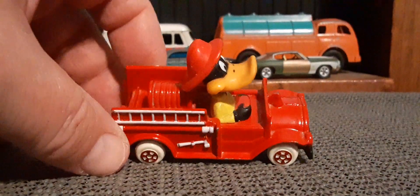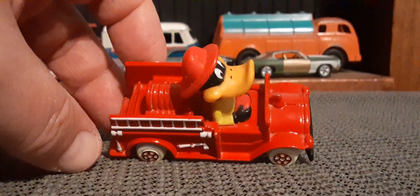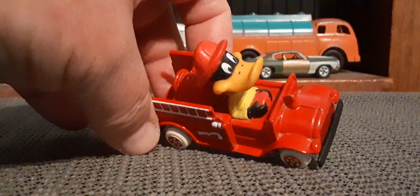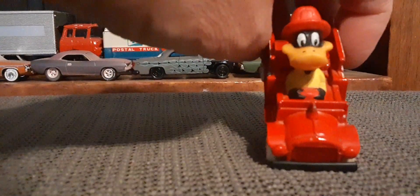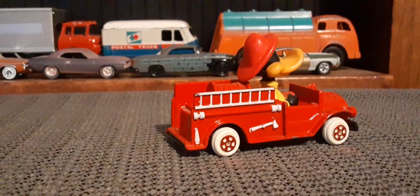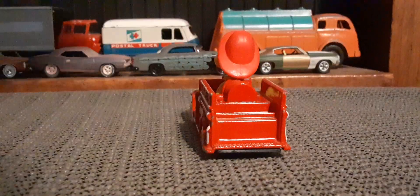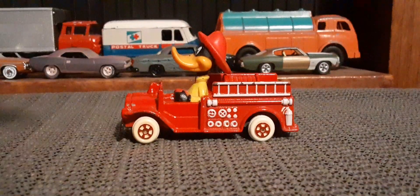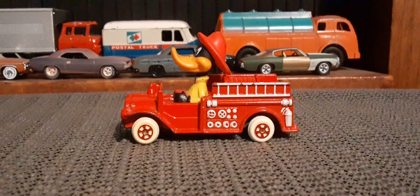Very good shape. It has gotten one or two little chips over the years. It's a good look at Daffy for you. Kind of neat.